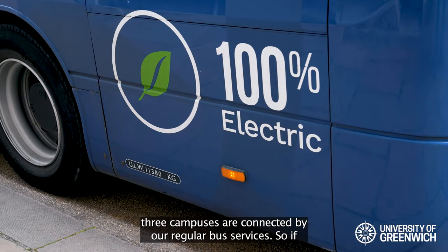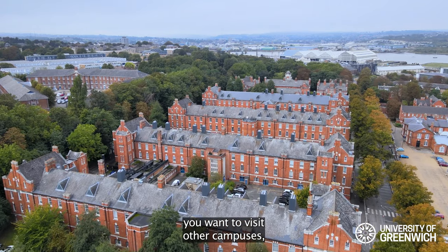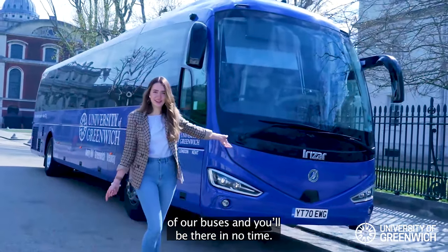All of our main three campuses are connected by our regular bus services, so if you want to visit other campuses, have lectures there, or see your friends, you can just hop on one of our buses and you'll be there in no time.